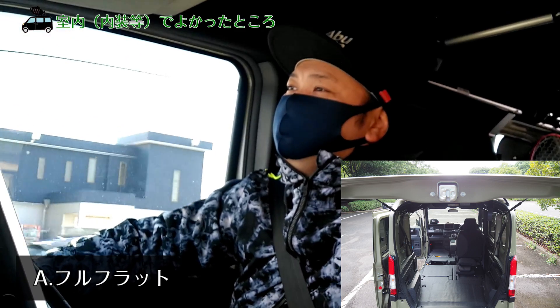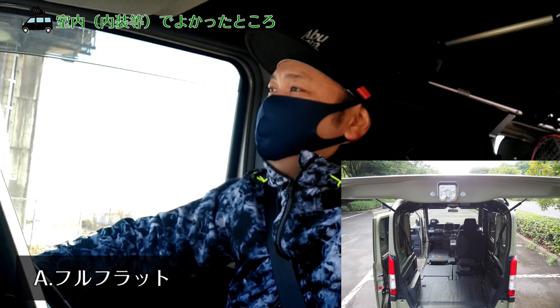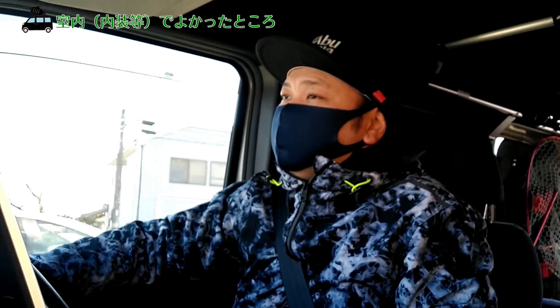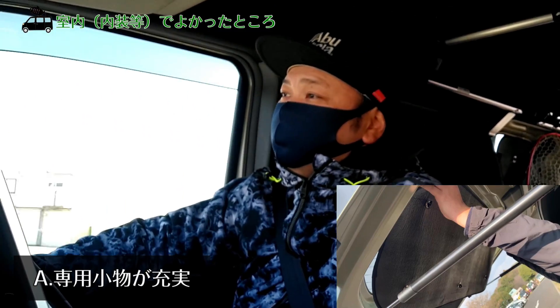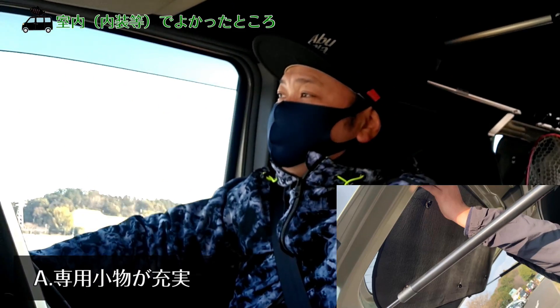ベッドキットを取り付けできるというところも良かったです。専用設計になっているので、Amazonとかで調べるとN-VAN専用みたいな商品も比較的多い方だと思うので、そういうのもプラスですよね。